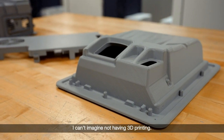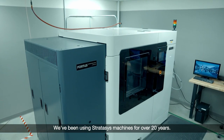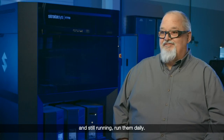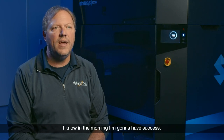For us at Whirlpool, I can't imagine not having 3D printing. We've been using Stratasys machines for over 20 years. We actually have some machines in the shop that are 20 years old and still running — we run them daily. I'm definitely a fan of Stratasys. When I start a print for the day, I know in the morning I'm going to have success. Very reliable, dependable equipment.